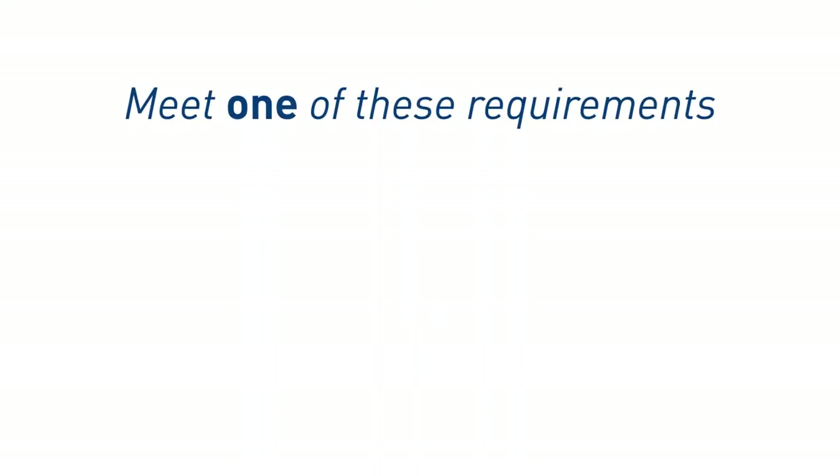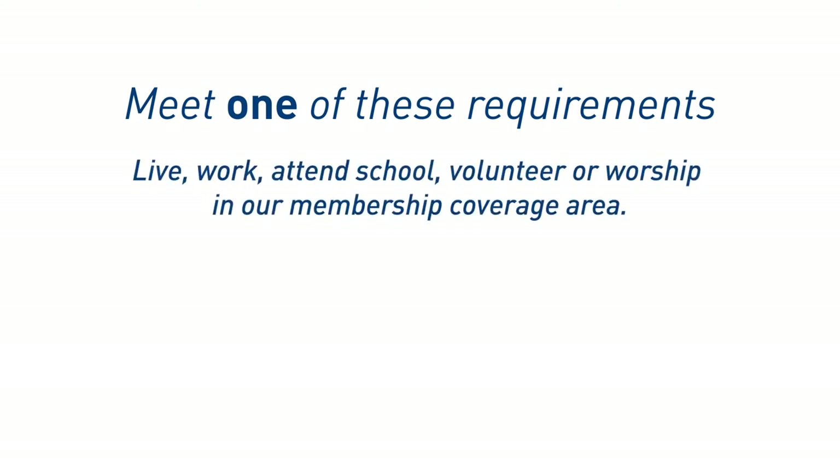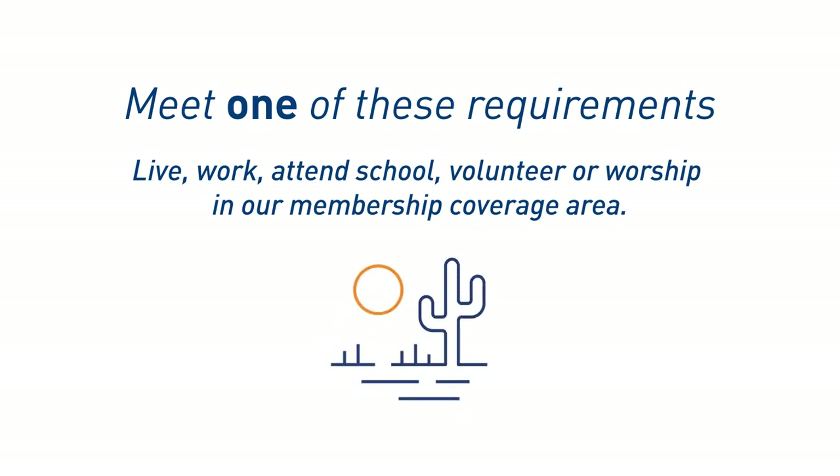To get started, you only need to meet one of these three requirements. Number one: live, work, attend school, volunteer, or worship in our membership coverage area, which includes all of Arizona with the exception of Apache, Graham, Greenlee, and Santa Cruz Counties.